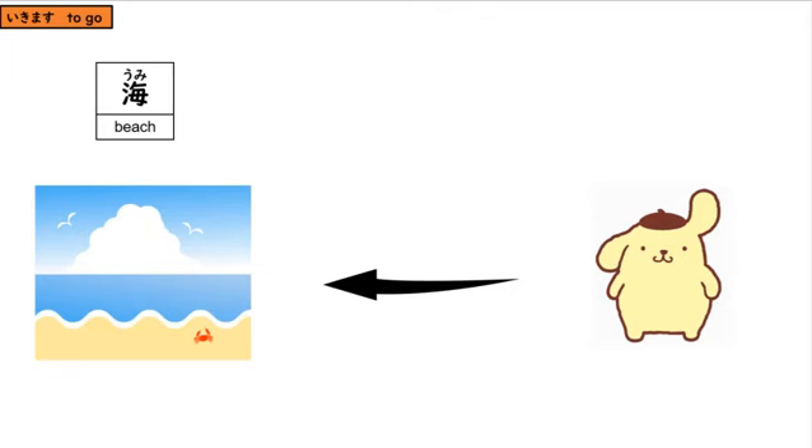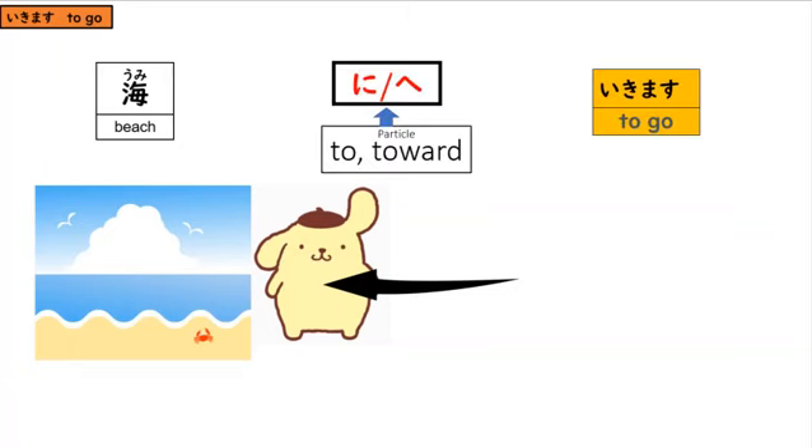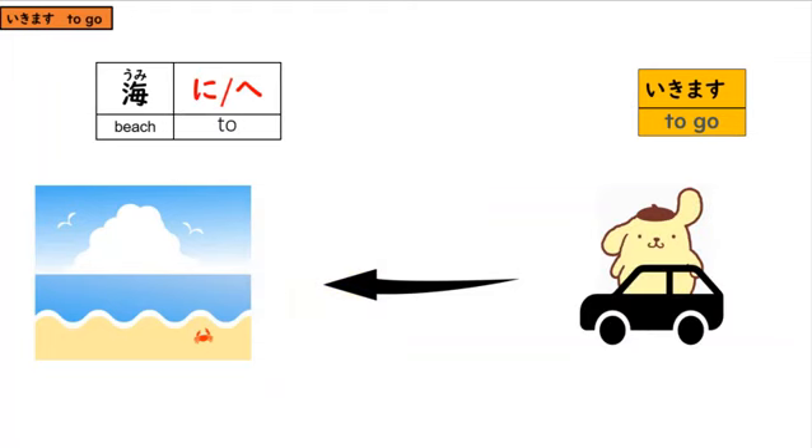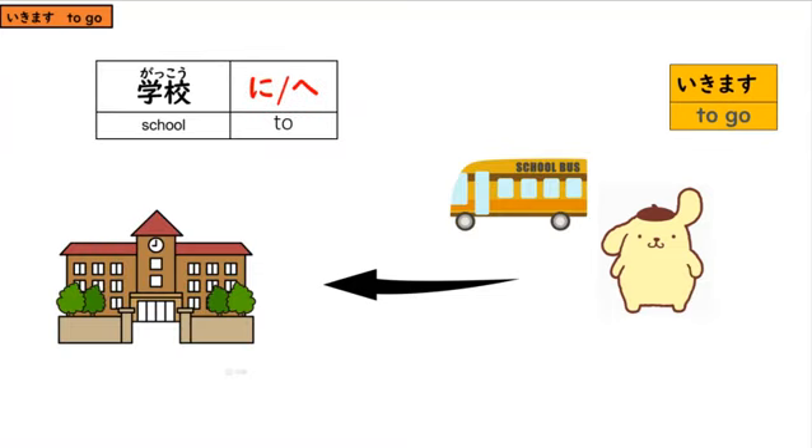And now for a couple of examples. We have this little dog, and he is going to the beach. So first, we start with our destination — beach — then we put our particle, ni or e, and then lastly the verb. So: umi ni ikimasu, or umi e ikimasu. Now, the dog has acquired a car. We would say: umi ni kuruma de ikimasu. Kuruma means car, and de means by means of. So: umi e kuruma de ikimasu. Either particle is fine.